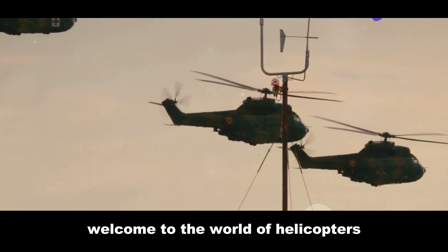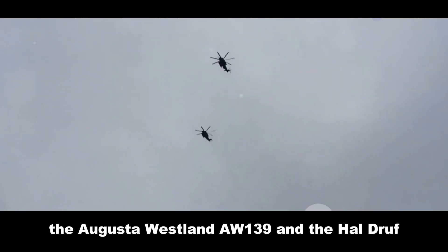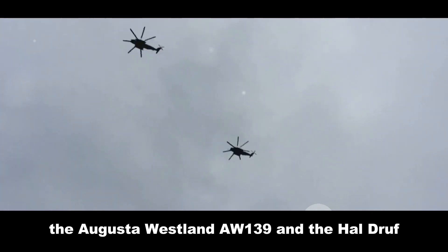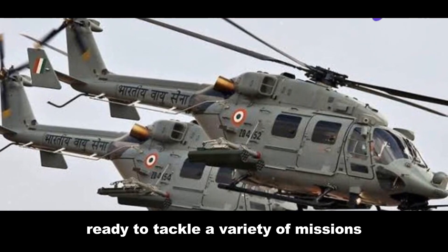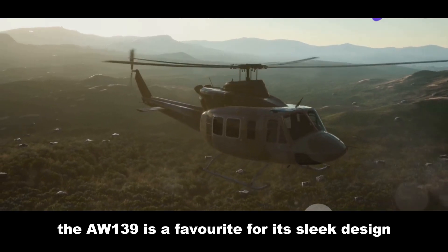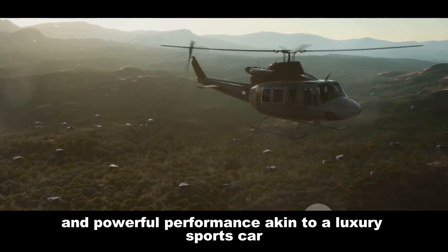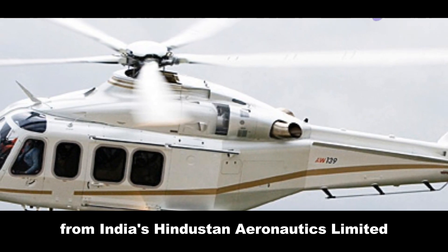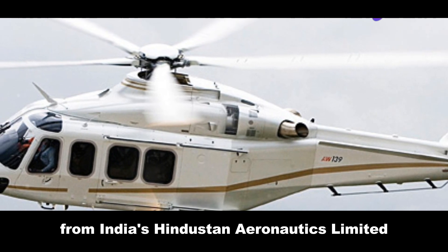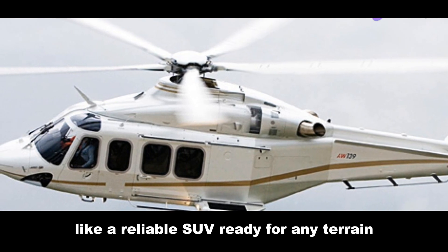Welcome to the world of helicopters, where two titans are constantly vying for the spotlight: the AgustaWestland AW139 and the HAL Dhruv. Both are multi-role helicopters, ready to tackle a variety of missions. Hailing from Italy, the AW139 is a favourite for its sleek design and powerful performance, akin to a luxury sports car. Meanwhile, the Dhruv, from India's Hindustan Aeronautics Limited, is all about practicality and versatility, like a reliable SUV ready for any terrain.